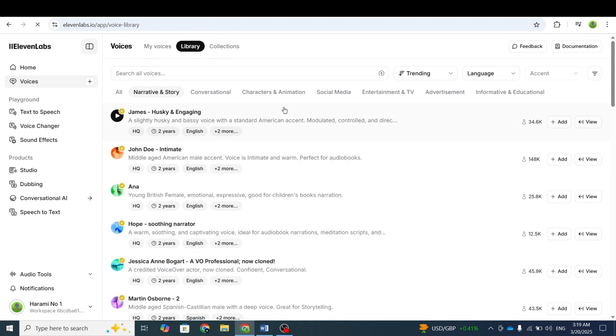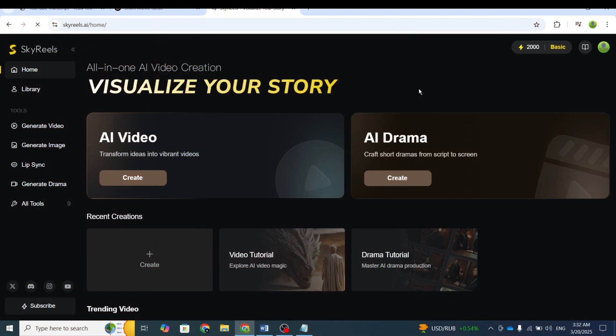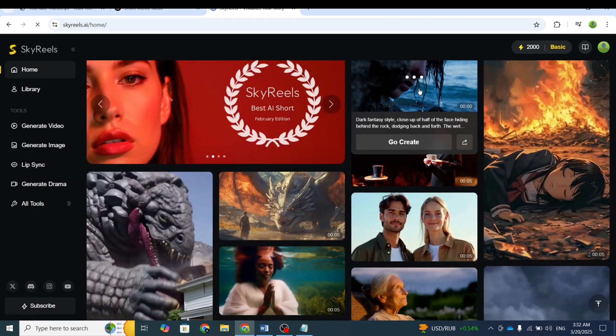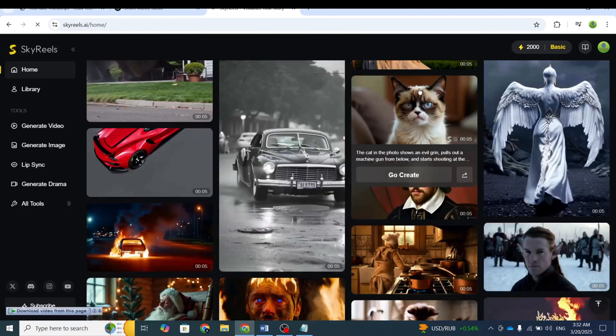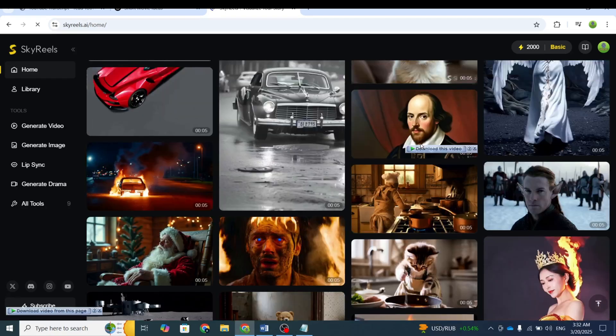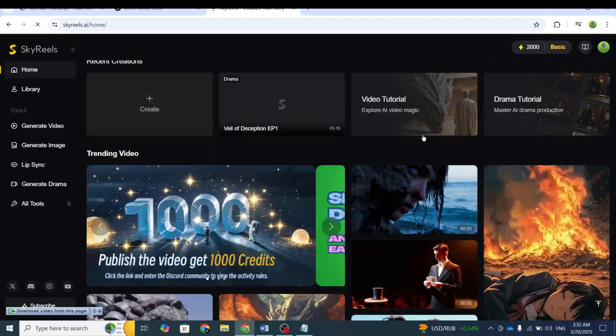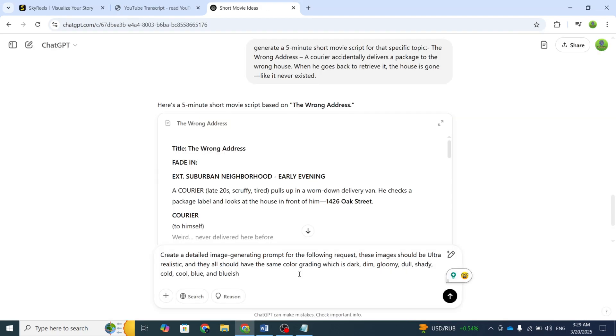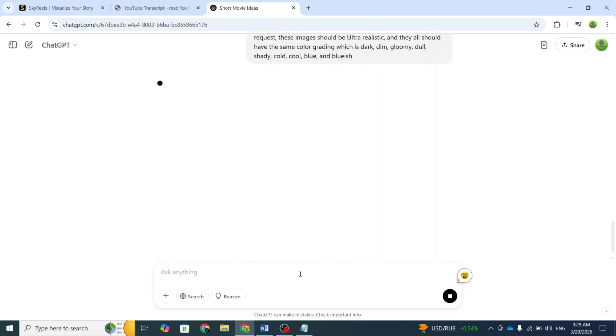Now we're all set to bring this short movie to life. For the visual creation process, I used a multifunctional AI tool called SkyReels AI. You can find the link in the description to sign up for this tool. I generated all the images for the movie using this tool and then converted them into videos. When creating the images, we need to use accurate and detailed prompts, so I used ChatGPT to help generate prompts for these images.